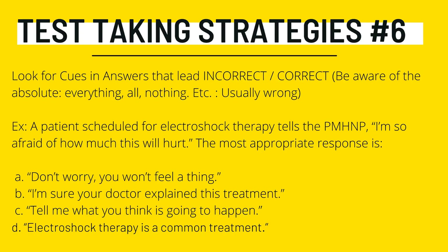Test-taking strategy number six: look for cues and answers that lead to incorrect or correct answer choices. Be aware of absolute words — everything, all, nothing, etc. — they are usually the wrong answers. For example: a patient scheduled for electroshock therapy tells the PMHNP, 'I'm so afraid of how much this will hurt.' The most appropriate response is A) 'Don't worry, you won't feel a thing,' B) 'I'm sure your doctor explained this treatment,' C) 'Tell me what you are thinking is going to happen,' or D) 'Electroshock therapy is a common treatment.' Read the entire question before focusing on the answer so you don't miss a keyword or phrase. The correct answer to this example is C — 'Tell me what you are thinking is going to happen.'